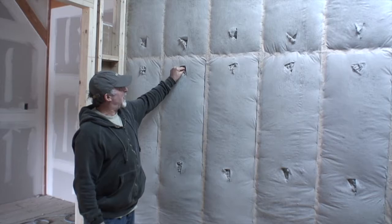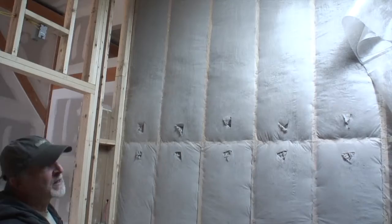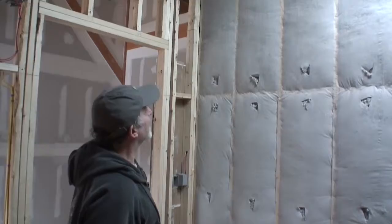This stuff right here is cellulose insulation that's dense packed. Cellulose really is ground up newspaper, so it's a highly recycled product and it gives you great insulation value. I consider this the best insulation system from an environmental and energy efficient point of view.